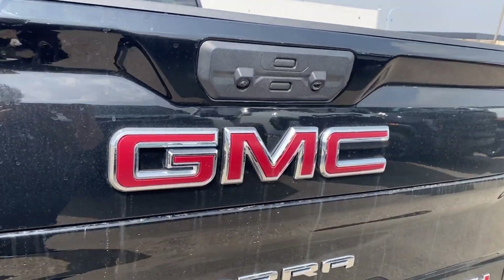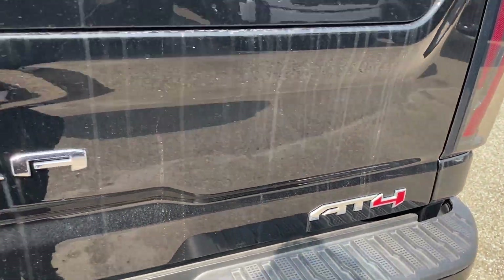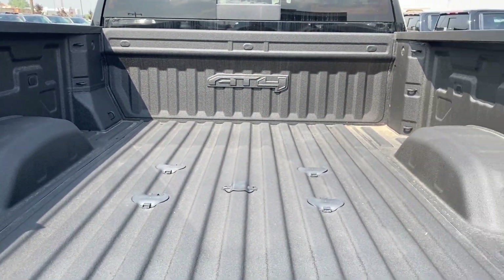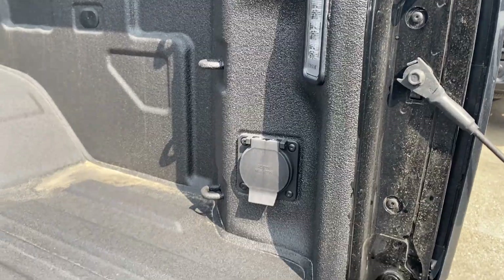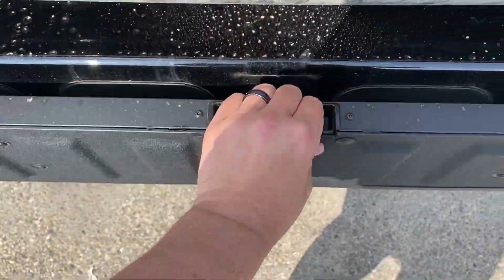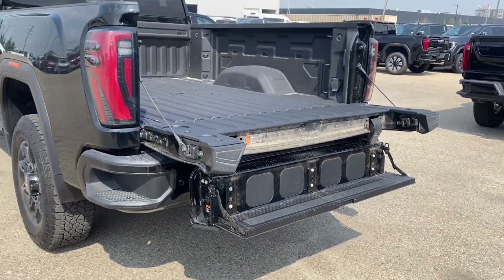You also have the red GMC emblem in the center, chrome Sierra nameplate below that, and an AT4 badge in the corner. The multi-pro tailgate — you can open up the entire tailgate using the bottom button, with plenty of room in the back, cargo tie down locations at each corner, LED lamps and onboard power. The top button will lower the assist step even further, giving you an additional step for even easier access into the back.